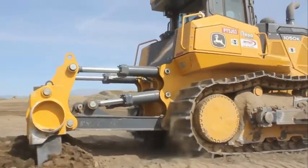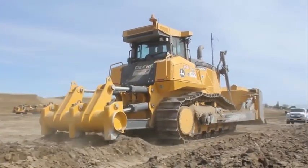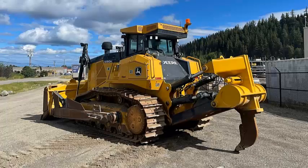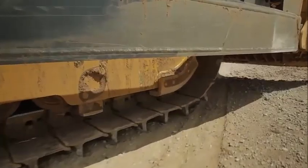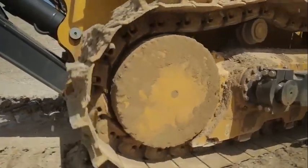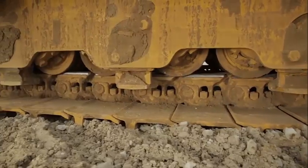Engineered and manufactured in Dubuque, Iowa, the new 1050K crawler dozer has more power and weight than its J-series predecessor and is, in fact, the largest and most powerful dozer ever built by John Deere. According to the company, the new dozer is aimed at taking on large-scale jobs such as mining, quarrying, and road building.